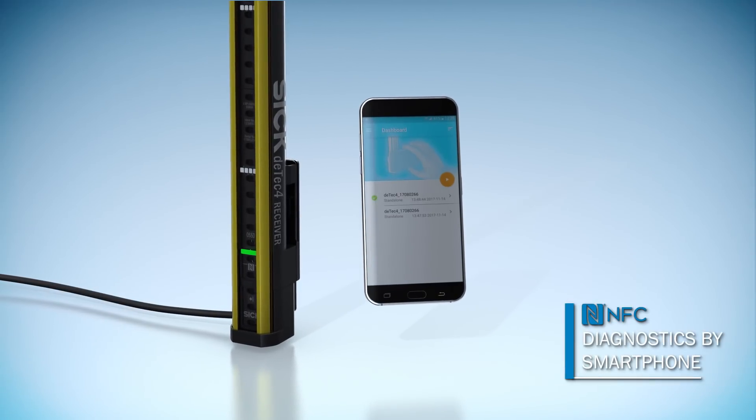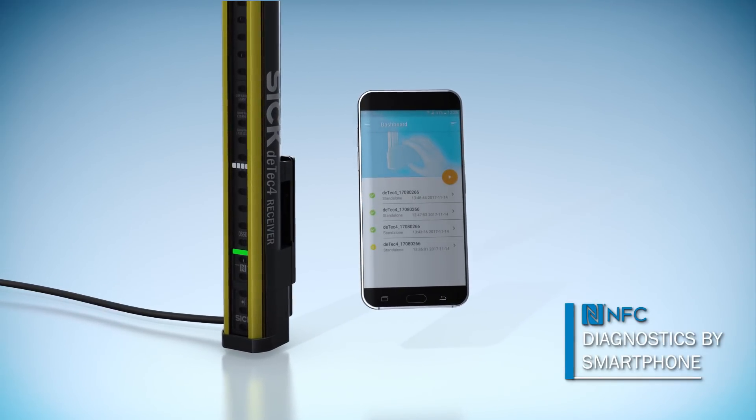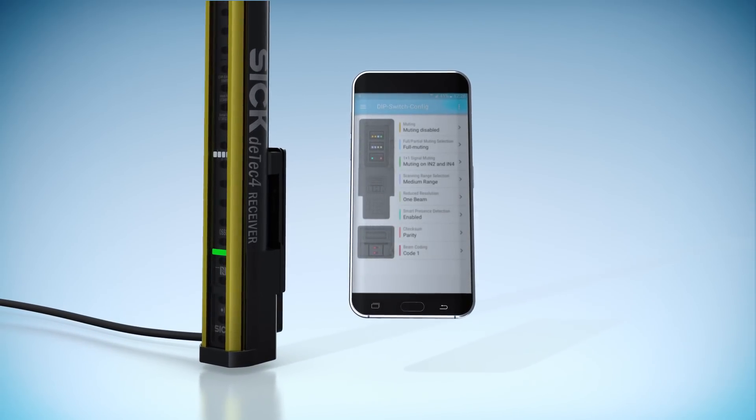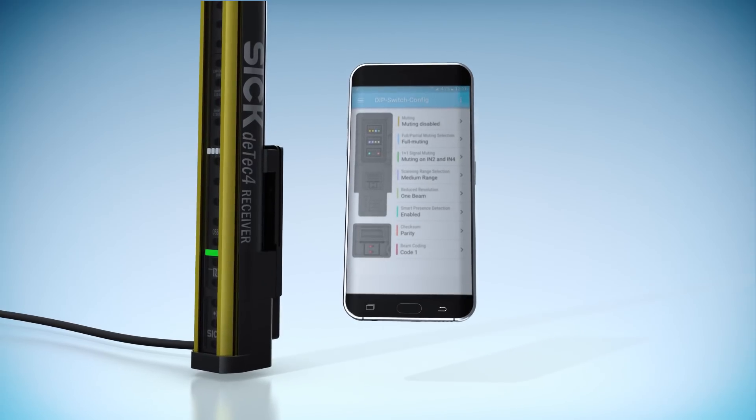For DTEK 4, SICK offers innovative NFC diagnostics by smartphone or tablet. Using the SICK Safety Assistant app, detailed device data becomes visible, such as the DIP switch configuration.